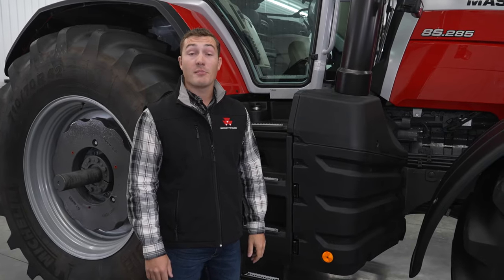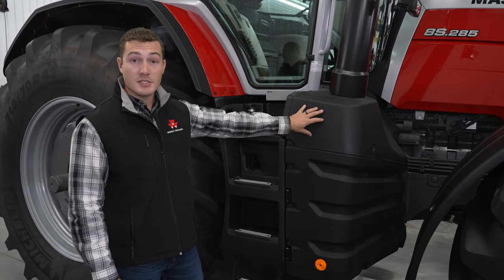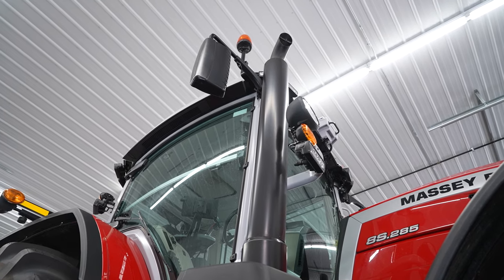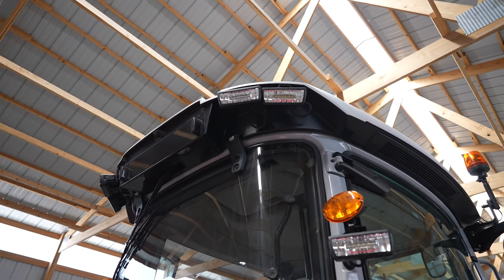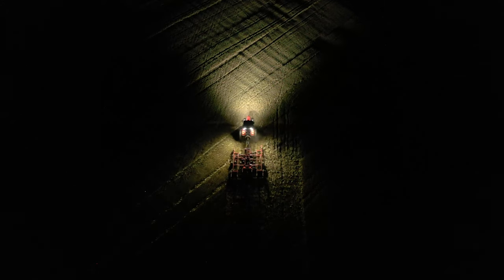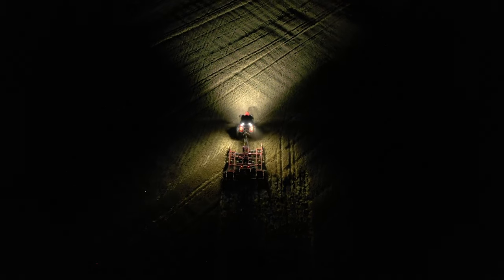We've listened to your feedback on how important visibility is. That's why we've put our all-in-one emissions technology below the belt line of the tractor with a slim exhaust stack that does not obstruct your view. The 8S can have up to 16 halogen or LED work lights — here you can see the improved brightness and spread of LEDs.